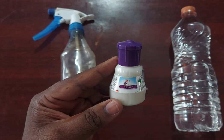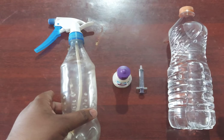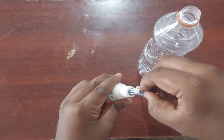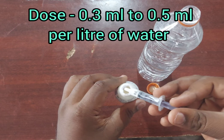Basically, this insecticide works primarily through ingestion and acts as a contact, stomach, and systemic poison to the targeted pest. It manages insects at all stages from immature to adult stage, thereby providing excellent and long lasting crop protection.